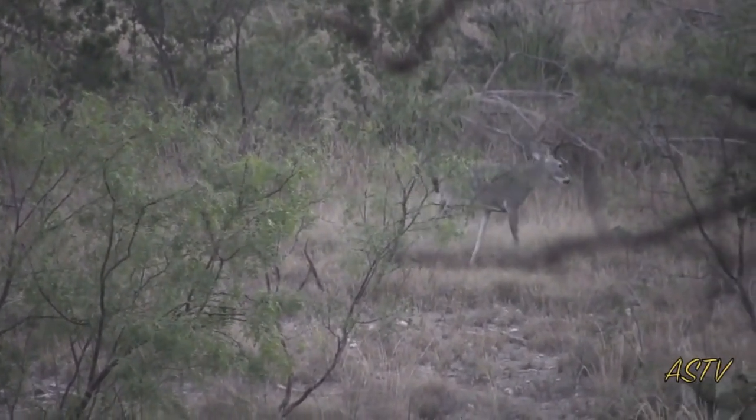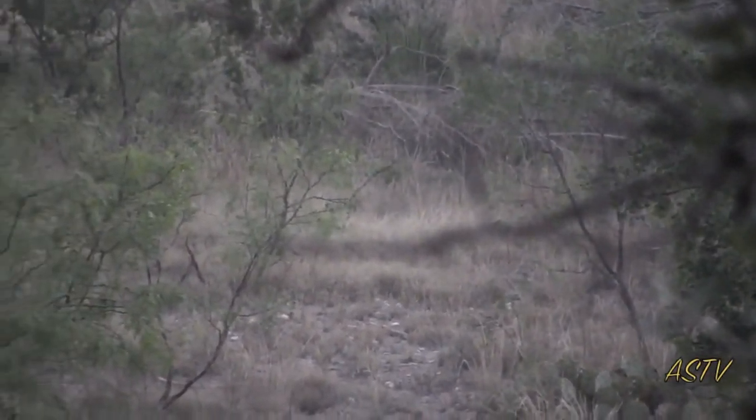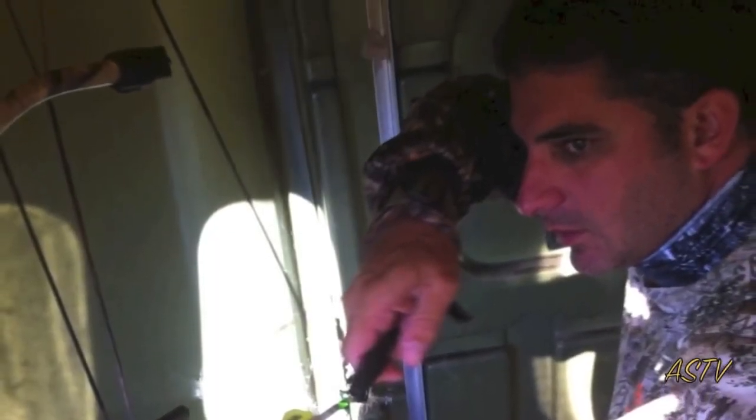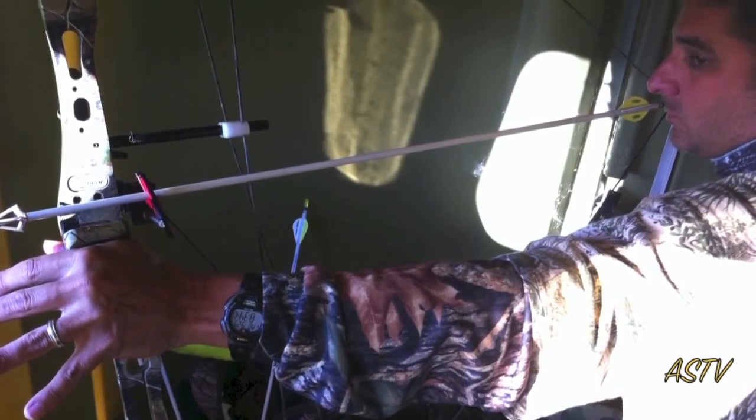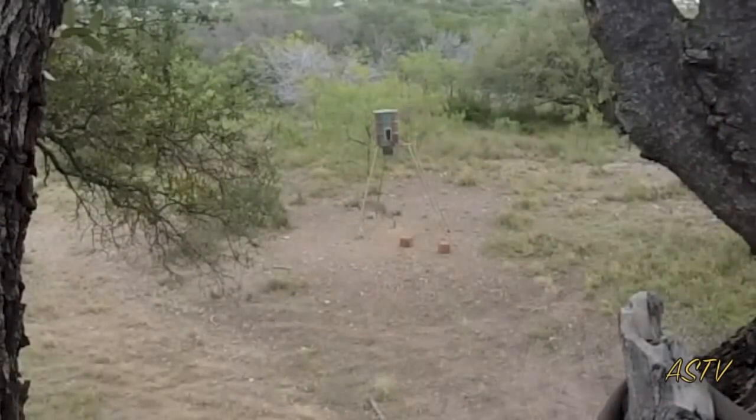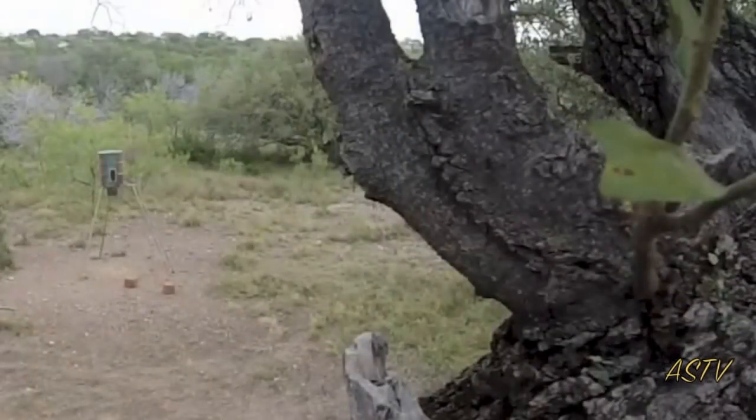We were on a meat hunt as well as a trophy hunt, and finally a lone spike decided to move in to feed. This is my first time to hunt with my compound bow shot instinctively, so I was very excited to get my first deer — let's see what happens.